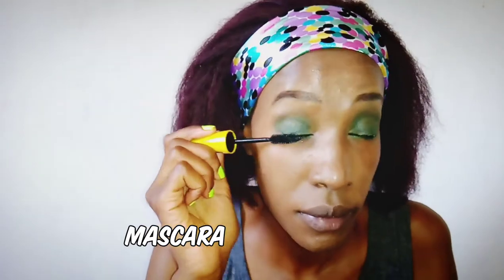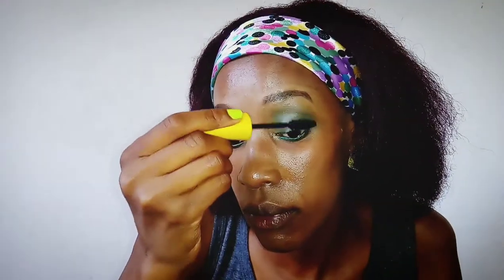In my honest opinion, this hack is not overrated at all — it actually works. I'm also applying some mascara, though Cassie didn't apply mascara because she already has naturally gorgeous eyelashes.